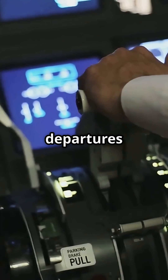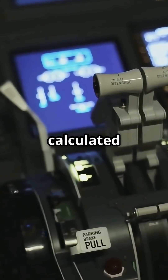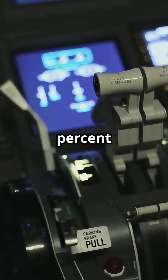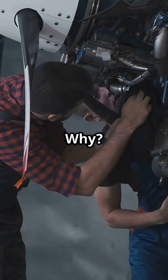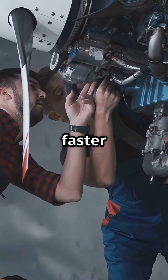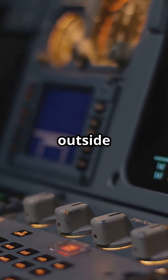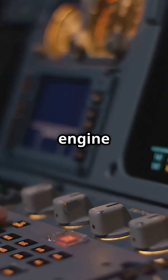Most departures use something called reduced thrust, or flex temp — a calculated setting that can be up to 30% below full power. Why? Because running at max every flight would wear the engines out faster than you can say maintenance bill. By simulating a hotter outside temperature, the system tricks the engine computer into producing less thrust.